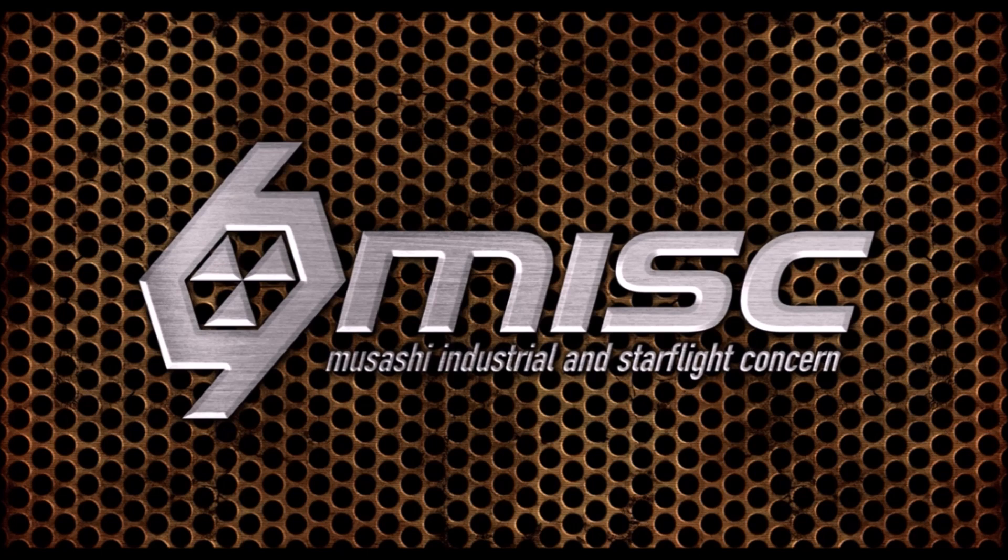The Xi'an connection. When asked whether the UEE gets any tech from the Banu or other races — is there any re-engineering of alien technology for human use? — Dave Haddock responded: yes, for example, MISC is a human-Xi'an joint company, and the Vanduul ships the UEE sold off had to be redesigned for human pilots. MISC's ships are the Endeavor, the Fiera, the Freelancer, the Hope-Class Floating Hospital, the Hull A, Hull B, Hull C, Hull D, Hull E, the Prospector, the Reliant, and the Starfarer.